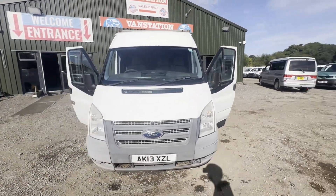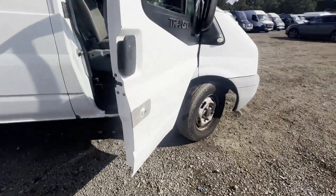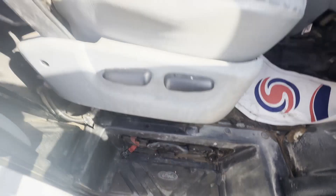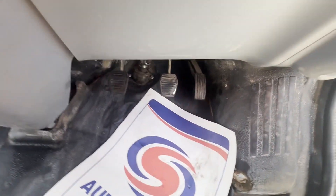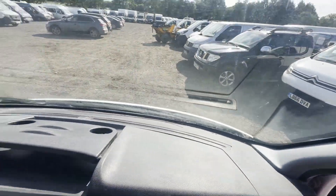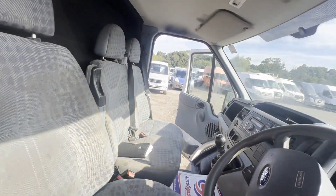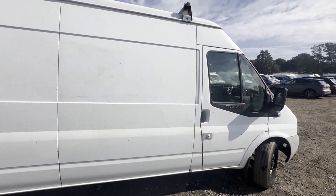2013 Ford Transit, 2.2 TDCi 125 PS, 350 long wheelbase high roof, front wheel drive, white panel van. Mileage 124,521. MOT until 11th of March 2025. Engine 2198cc, 2.2 125 PS TDCi. Transmission six-speed manual, front wheel drive.